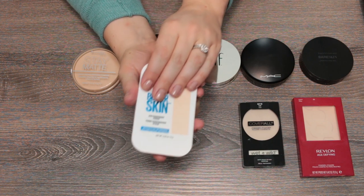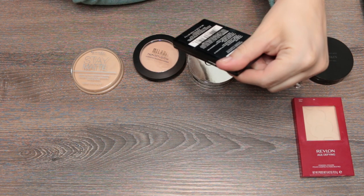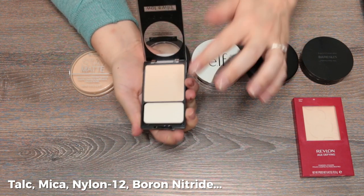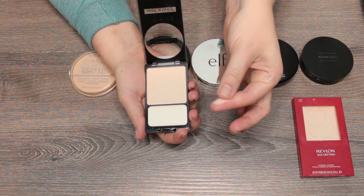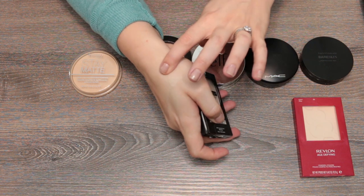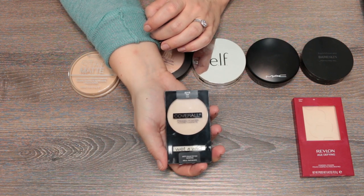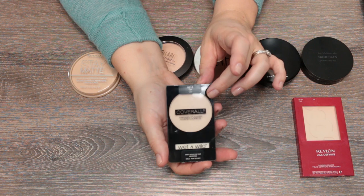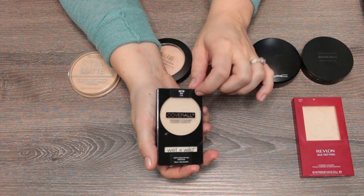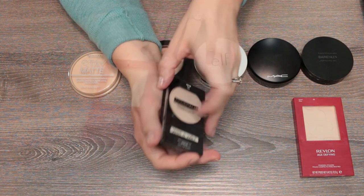The Wet and Wild Coverall pressed compact has a talc, mica, nylon formula — very silky from the nylon and has some coverage, so it's not a translucent powder. For the price point it's a good option, but I think it's comparable to the Fit Me powder I'm already keeping, so I'm going to go ahead and declutter this one.